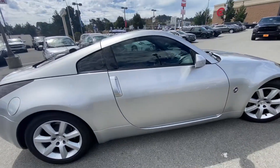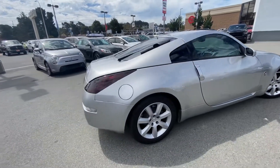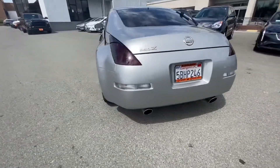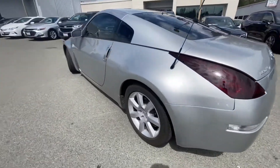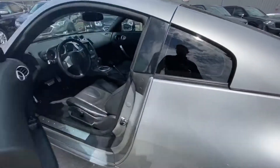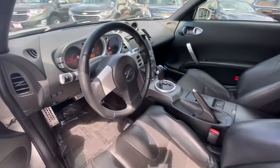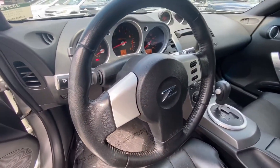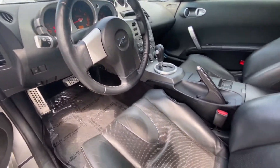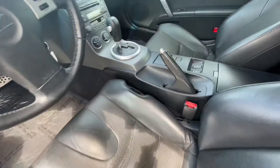Nice little tint on the windows, smoked out taillights, dual exhaust tips. This car was garaged for most of its life — it has thirty-nine thousand, three hundred eighty-four original miles for a 2003, which is crazy. The car comes with black leather seats and heated seats.